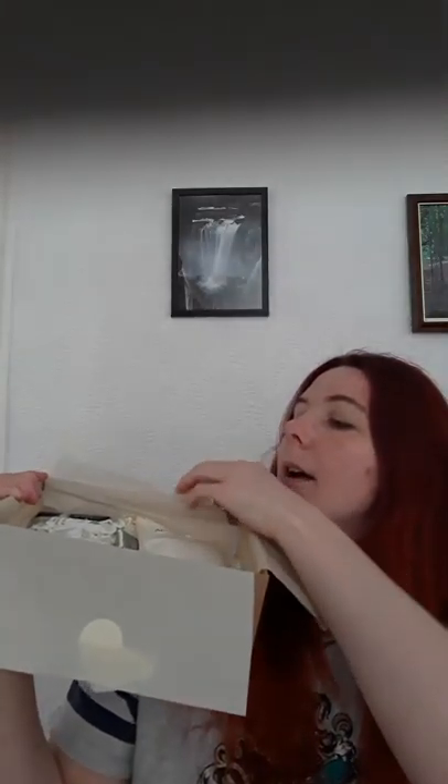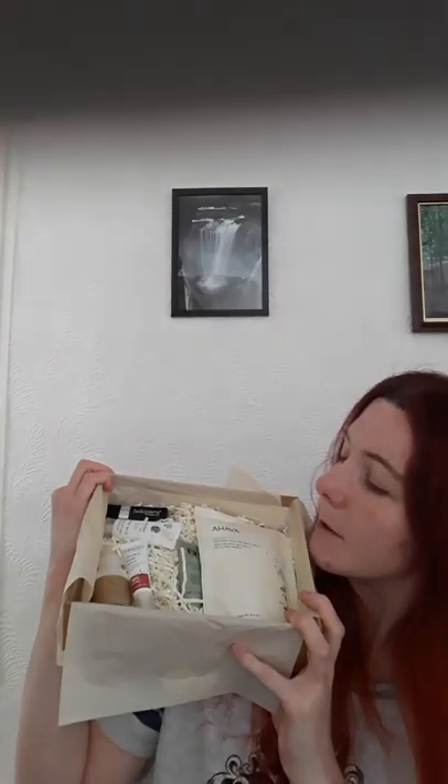Both Glossybox and Look Fantastic always look really nice in the actual packaging. As you can see, there's gorgeous tissue paper and the products are all nicely displayed. By the looks of it, there are one or two brands I've seen before, but a lot of this looks like new products and new brands to me, which is always fun.